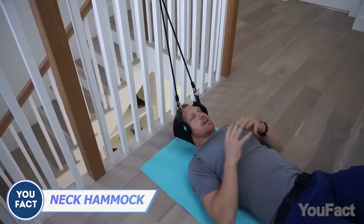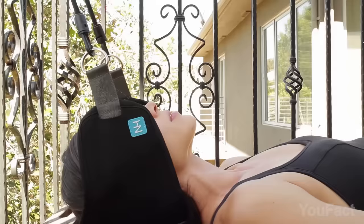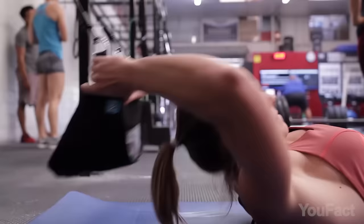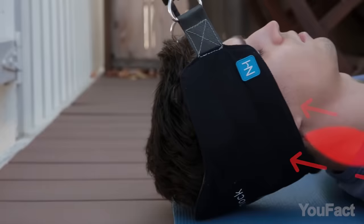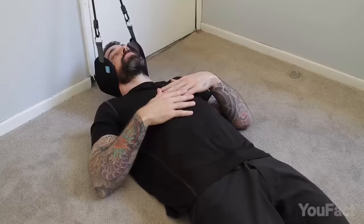This thing looks super weird, like seriously weird, but once you get the hang of it and feel that gentle neck decompression, there's just no turning back. It's hard to put into words how it feels, but it's pure relief. You only need 5 to 10 minutes with this neck hammock to start feeling that sweet relaxation kicking in. Once you experience this, you'll be hooked.